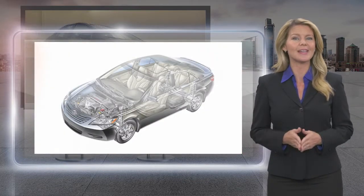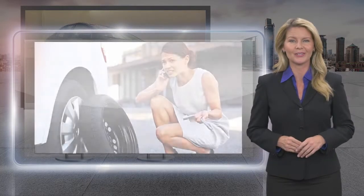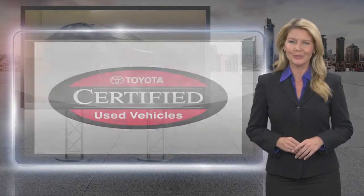Our goal is to ensure that this vehicle has that new look and feel you would expect in a certified used vehicle. Toyota Certified Used Vehicles — the best new cars make the best used cars.